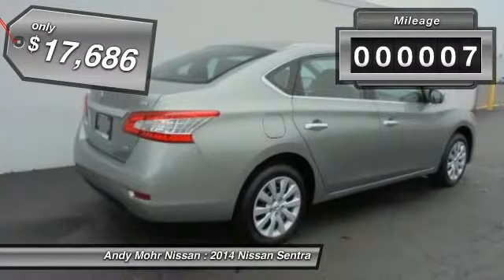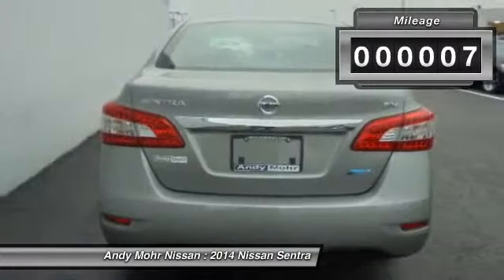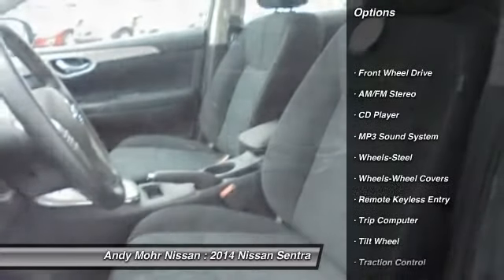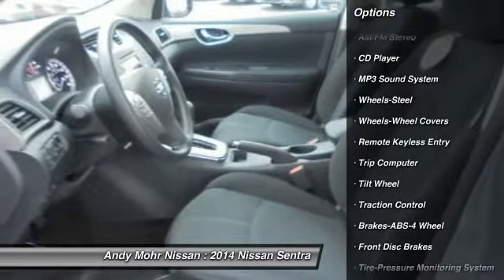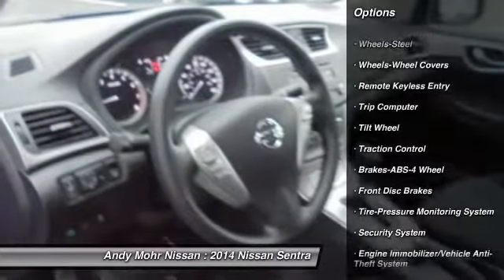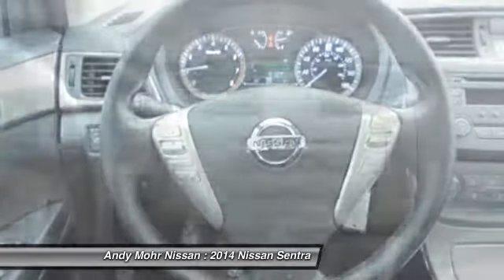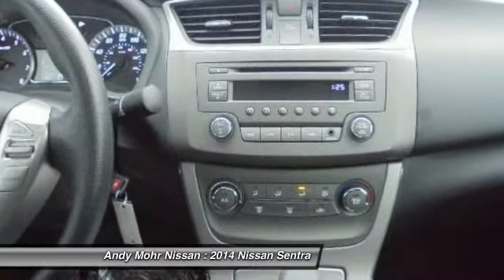This vehicle has less than 100 miles. Here are some of this vehicle's great options: anti-lock braking system, traction control, power steering, air conditioning, front, cruise control, rear defrost, AM FM stereo radio, FWD, power door locks, trip computer.